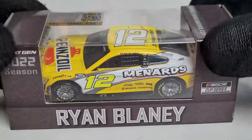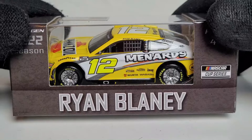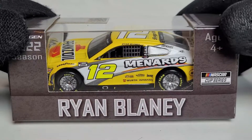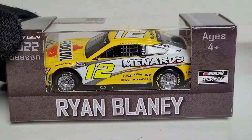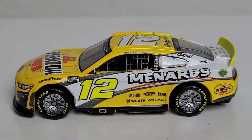This is a familiar paint scheme that hardcore Blaney fans should recognize. Looking back at the Roval 2018 race, that's probably the only time he's had good luck with it. Let's go ahead and kick off the diecast review and unboxing of Ryan Blaney's 2022 Pennzoil Menards car.